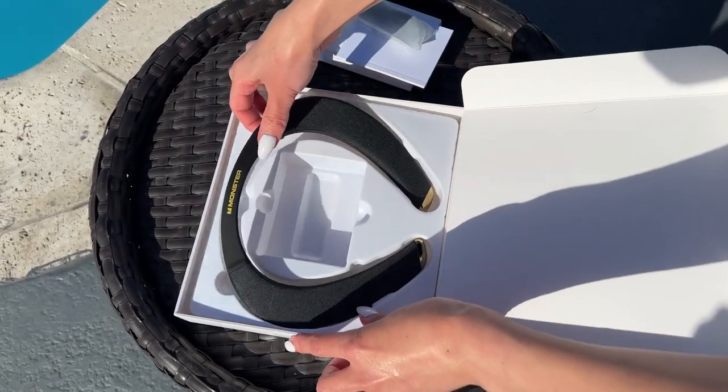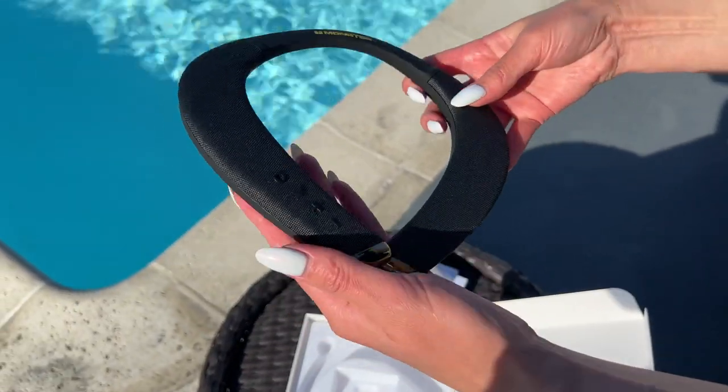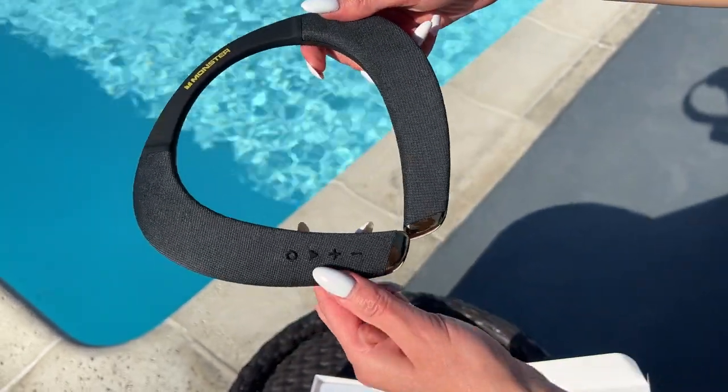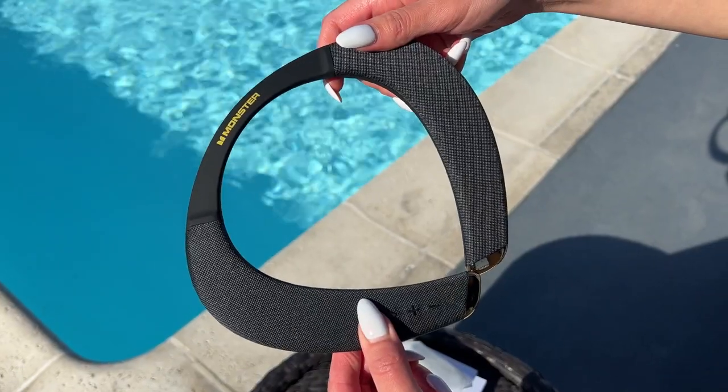Overall, the neckband Bluetooth speakers have a sleek and elegant design and look highly fashionable. If you are going to use it for gaming, this will pan out as one great choice. The speakers also show the best results if you are going to use them for home theater.